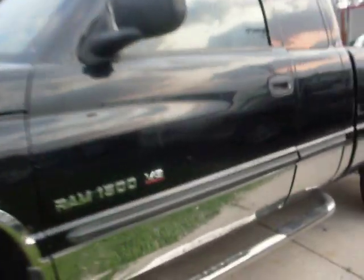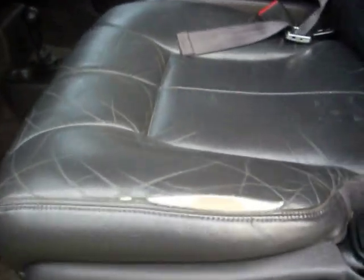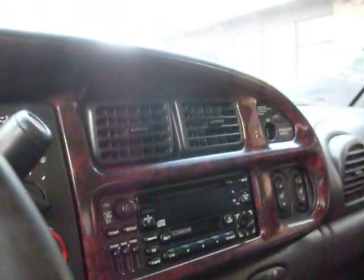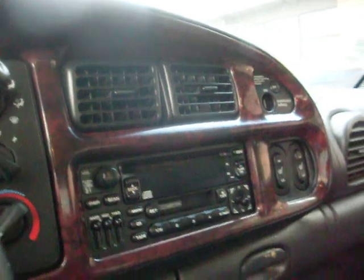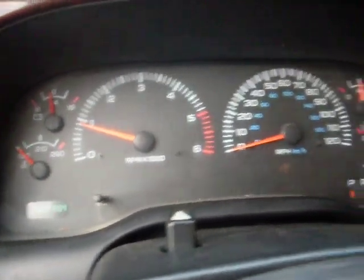Leather seats in fairly good shape with the exception of normal wear and tear on the driver edge. This one's got the heated leather. It's got 137,000 miles for a whole one.